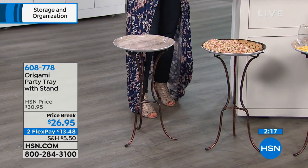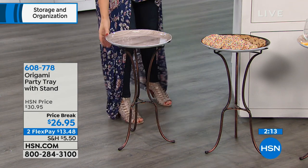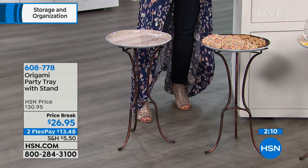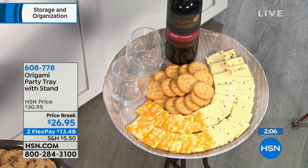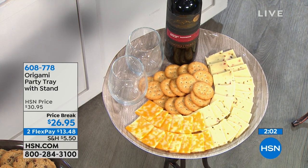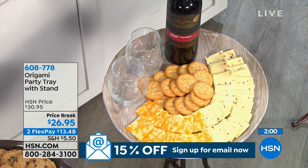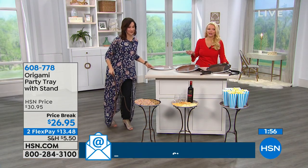A beautiful centerpiece for any party. If you've got two or three of these, you could have drinks on one, crackers and cheese on another. This just makes your partying easier — or your life easier. Normally you'd hire someone to go around and serve people; with these, you save that money and effort. Just set them up and people can serve themselves.